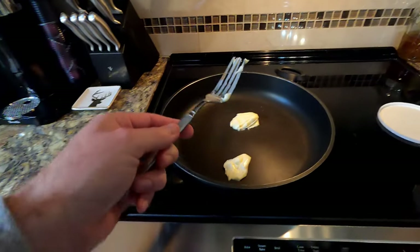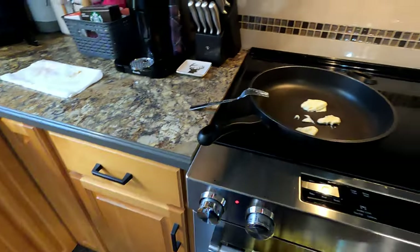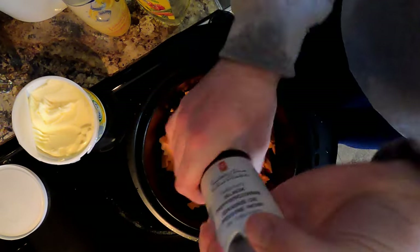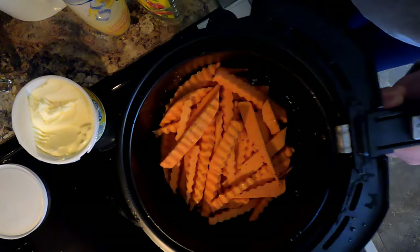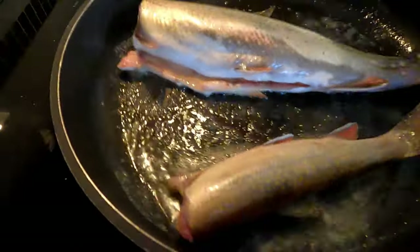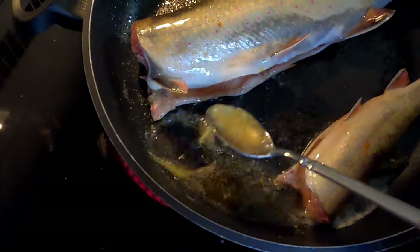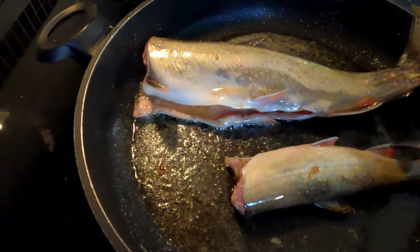Gonna do a little bit of this trout in some butter — want to get that to melt. Skin on, just into the pan. Also got some sweet potatoes going in the air fryer. Garlic, salt and pepper. That's gonna be good, gonna be real good. Make sure these are well coated. They're curling — that's what you want to see, that's how you know they're fresh fish.